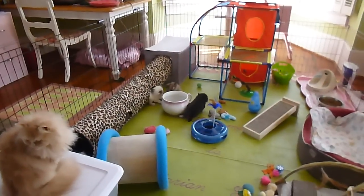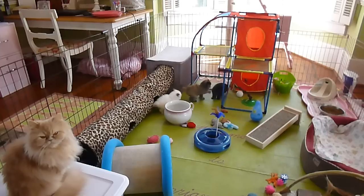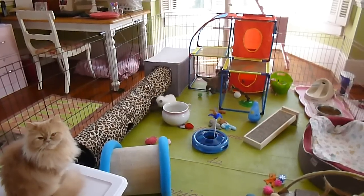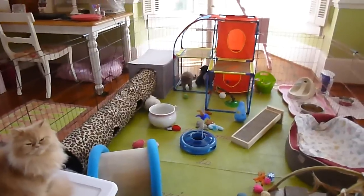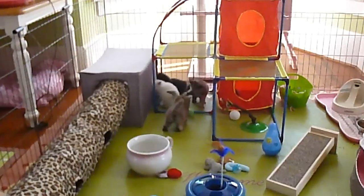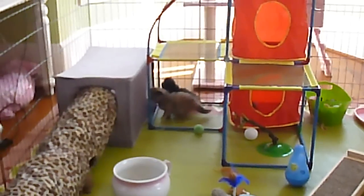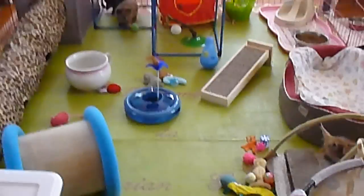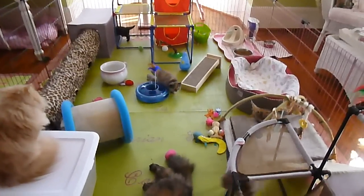We did bring in our chamber pot because the chamber pot is the favorite of the black tortoiseshell — she used to love sleeping in there in her nursery. Pansy's baby is way down there at the end. They're just having a ball this morning. I'm just going to let you see them as they run around crazy.